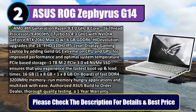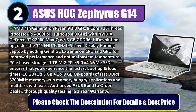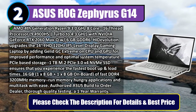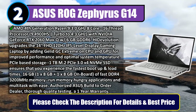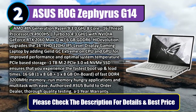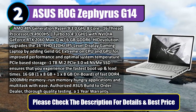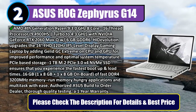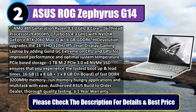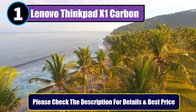PCIe-based storage — 1TB M.2 PCIe 3.0x4 NVMe SSD ensures the fastest boot-up and load times. 16GB (1x8GB plus 1x8GB onboard) of fast DDR4-3200MHz memory to run memory-hungry applications and multi-task with ease. Authorized Asus build-to-order dealer, thorough quality testing, and a 1-year warranty. Please check the description for details and best price.